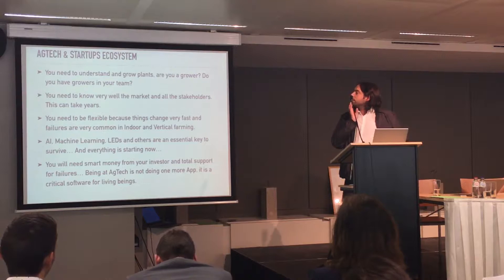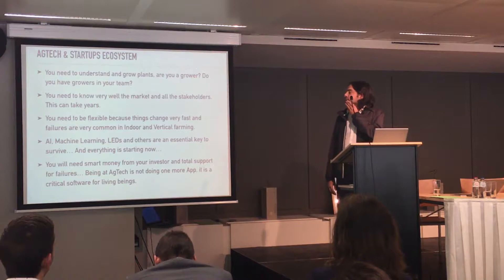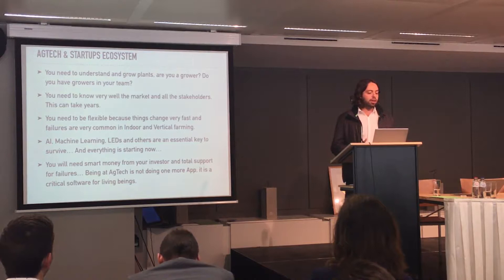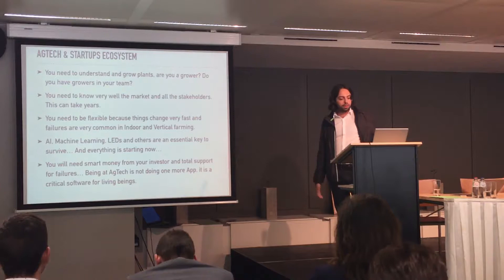Why? Because a lot of people don't know anything about plants — startups are just like this. We need to understand the plants. You also need to know the market very well: all the stakeholders, the suppliers, the clients, everyone. You need to be flexible because things change very fast, and regarding machine learning and LED technology, everything is just starting now. You also need smart money, and your investor needs to be prepared for failures, because you will fail a lot.